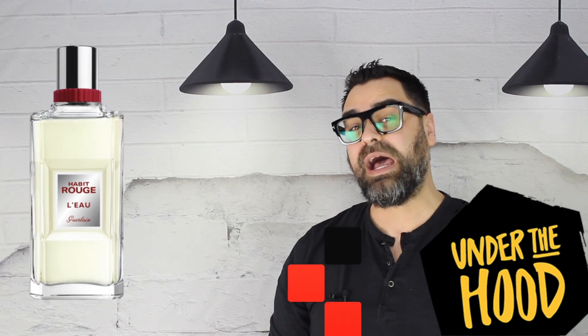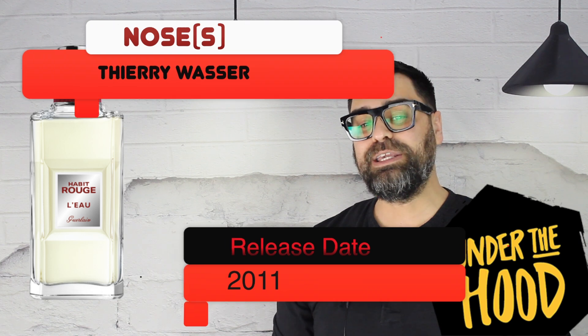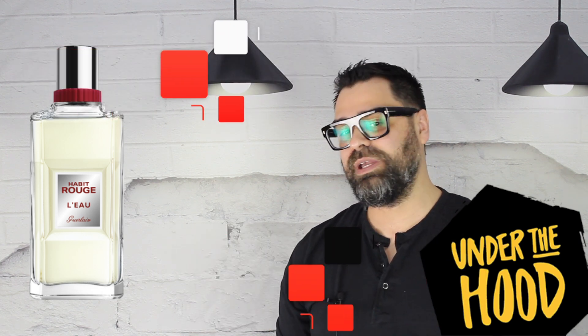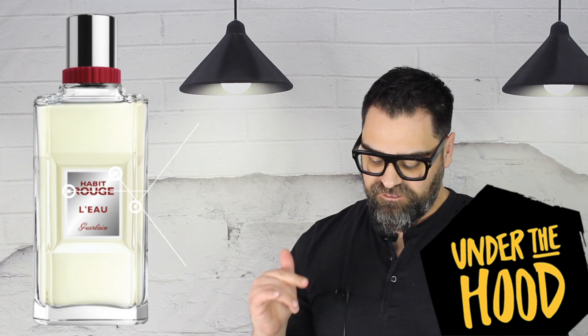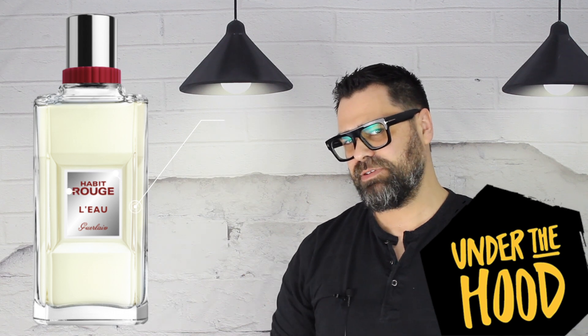Now let's go under the hood and look at some stats. The release date was back in 2011, so it's been a while. The nose is of course the in-house perfumer Thierry Wasser. Major notes to my nose are orange, vanilla, and jasmine. Let's get to sniffing — I am wearing this scent today, but I want to remind myself of the introduction, so let's spray this arm and sniff Habit Rouge L'Eau.